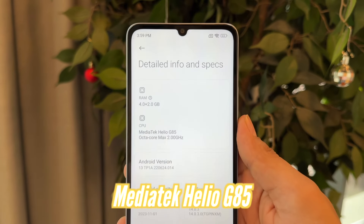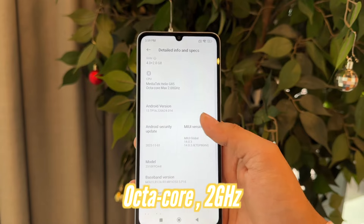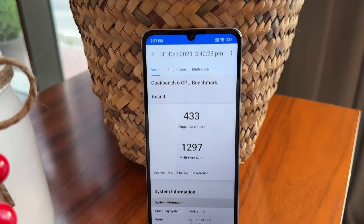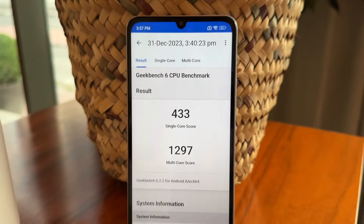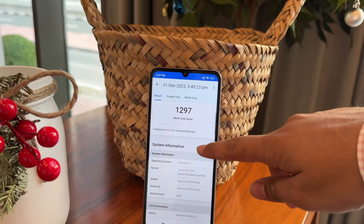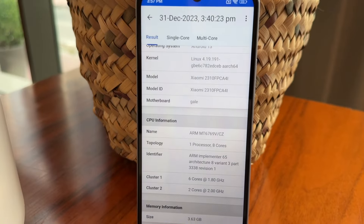One important thing about this phone is the performance. This phone comes with the Mediatek Helio G85 processor, which is an octa-core processor with a 2GHz clock speed. You can see the Geekbench score here: single-core is 433, and multi-core is 1297. This score is very similar to the Redmi Note 9, which was launched in 2019.